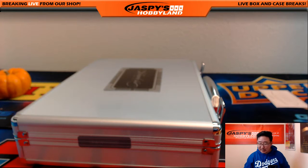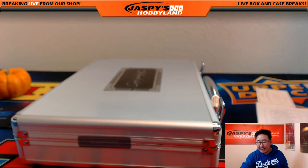And there you go, folks. That is it — nothing to randomize, nothing else to do. That was a two briefcase break of 2015-16 Panini Flawless Basketball. This was Pick Your Team No. 5 from jaspshobbyland.com. This is Joe, and I'll see you next time.